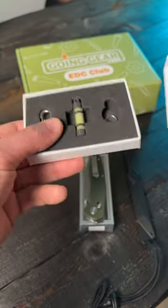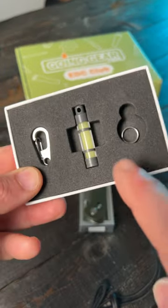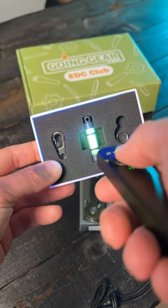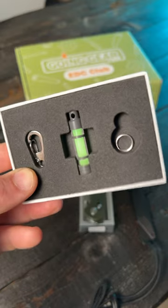This is the Tech Accessories Glow Fob. It's basically a keychain that glows in the dark, comes with a clasp and a ring. And you can see if I hit it with some ultraviolet light, that baby glows pretty nice.